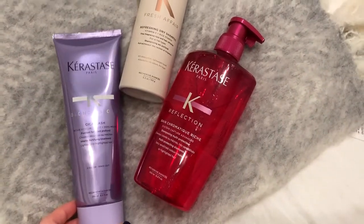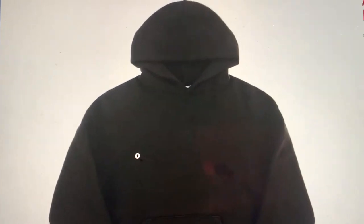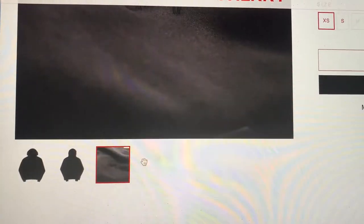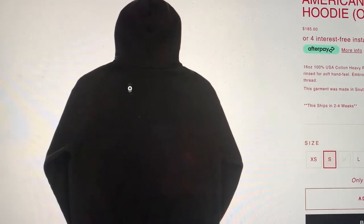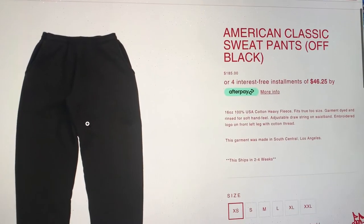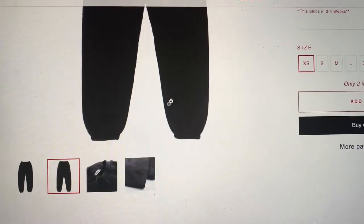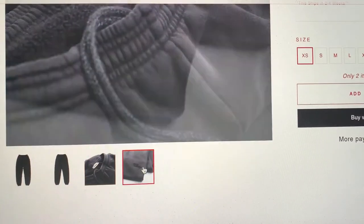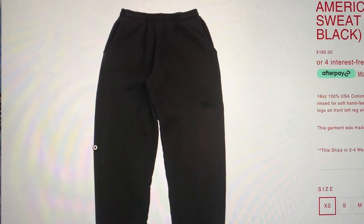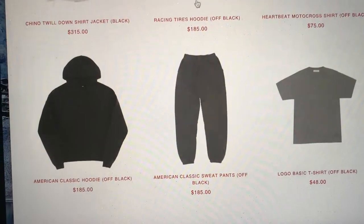I just ordered this cherry sweat outfit. This is the American Classic hoodie in off black, size small — it says 'cherry' in black and I'm obsessed. Then I got the matching American Classic sweatpants in off black — they also say 'cherry' in black. I love the back pocket and the strings inside. I got the sweats in extra small because they run big and I love the baggy look.